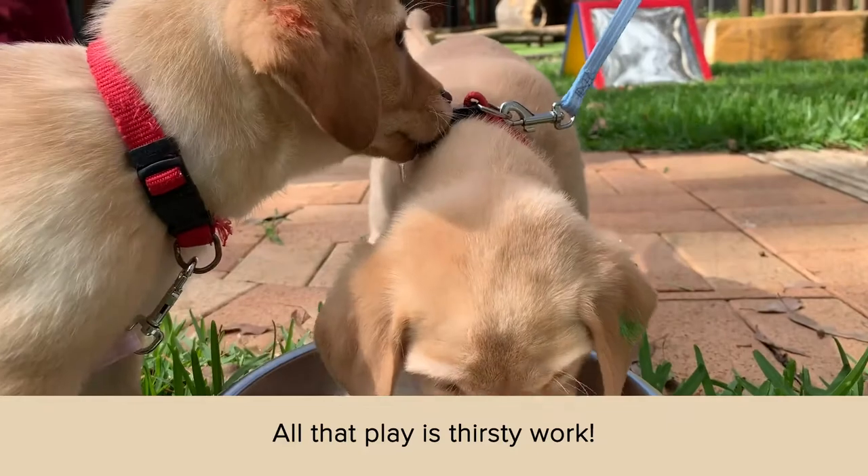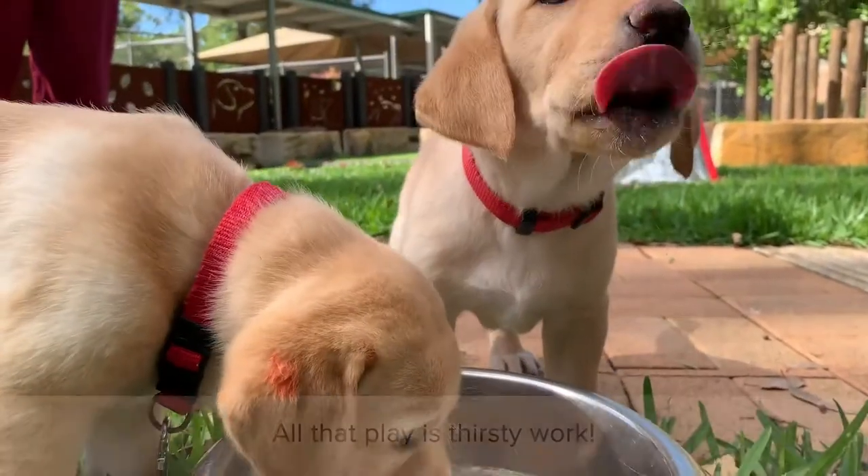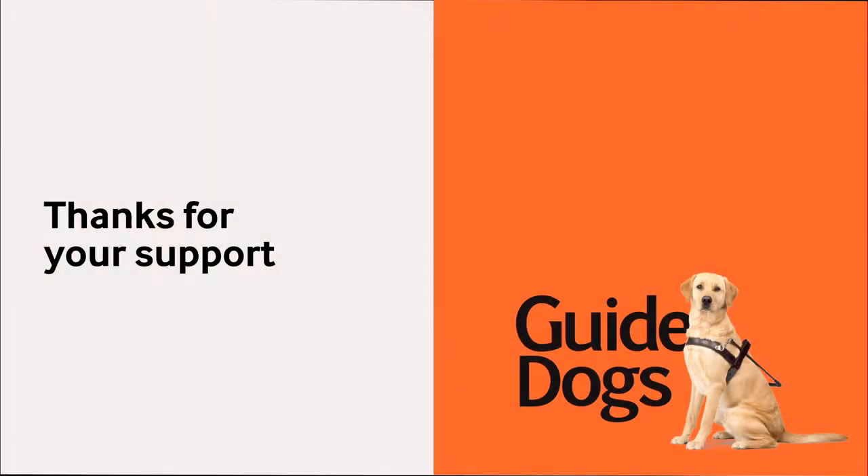After all that play, our puppies take a refreshment break and have a big drink of water. Guide Dogs thanks you for your support.